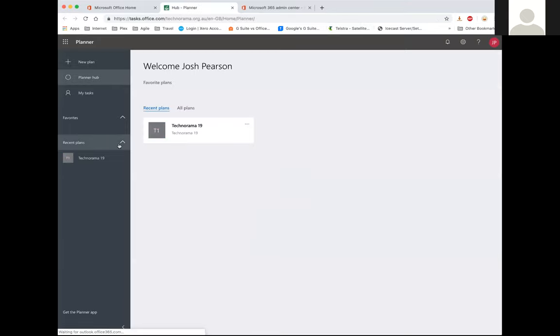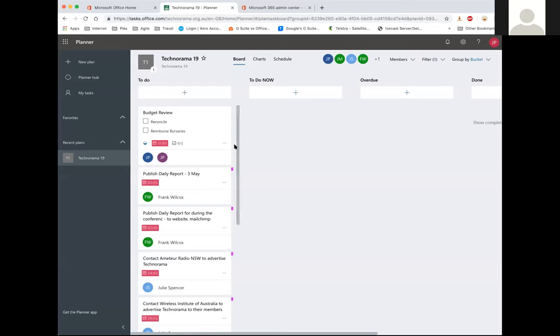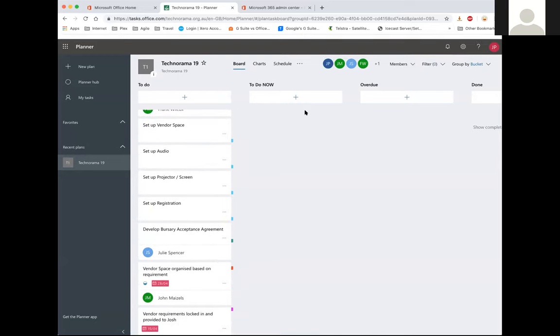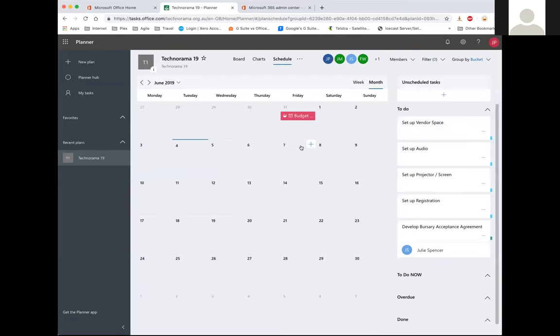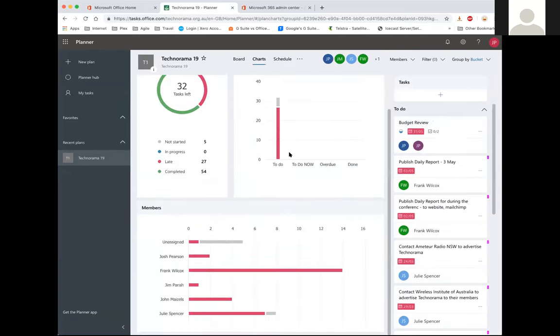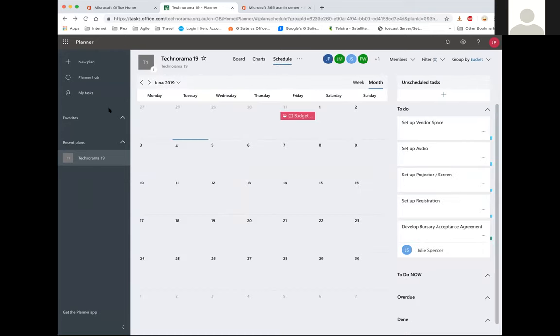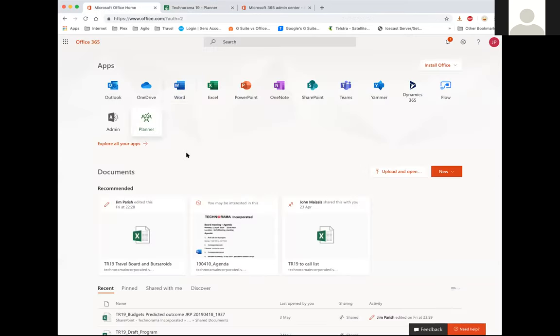Going back to connected apps: Planner is a good function that enables you to set up tasks, assign them to different people, and use it as a project management platform — you can see who's got things to do, who's late on tasks, and who hasn't done what. Yammer is a Facebook-style tool for businesses — free to use once you're in here and you can share it across multiple sites.